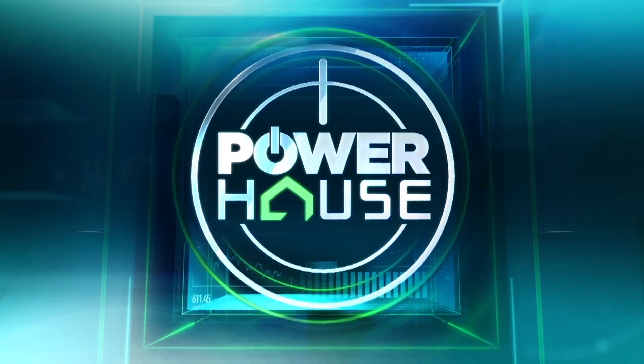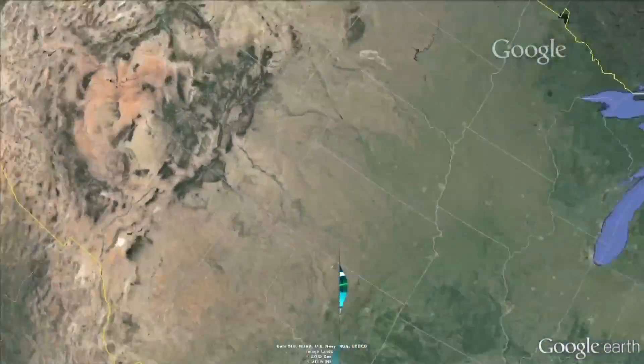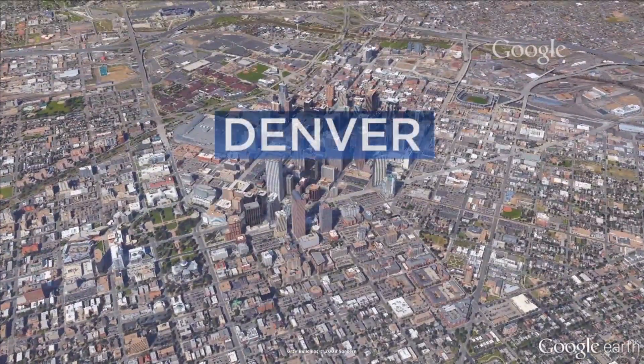In this edition of The Powerhouse, a focus on Denver, Colorado. How far can your money take you there?